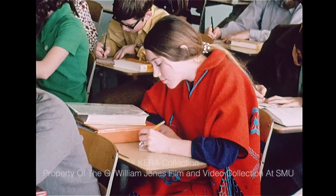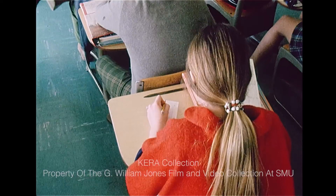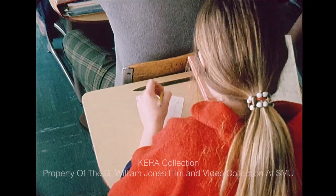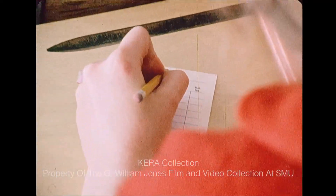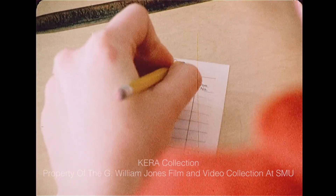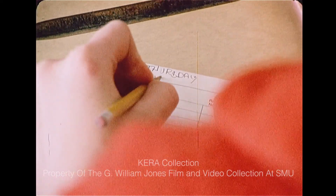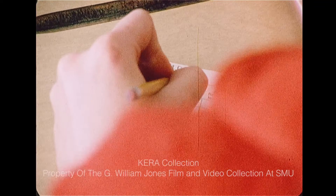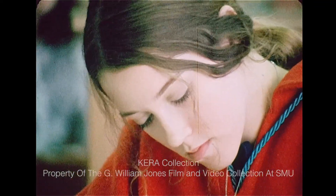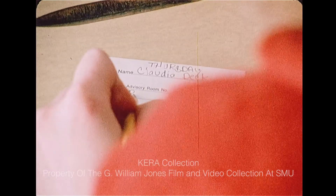The day at Brown begins with students making out their schedules for that day, and each day's schedule is different from that of any other day of the week. First the student fills in the mods he knows he must attend — the subject areas the school has assigned him to, like language arts, math, PE, and science. He is assigned two or three of these each day, one lasting as little as 30 minutes or as long as several hours.